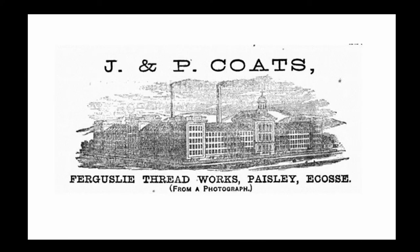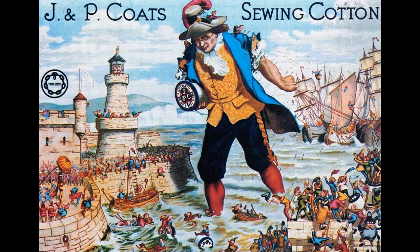The scheme began thanks to the Paisley-based thread manufacturer J&P Coates. At that time Coates was one of the world's largest companies. They had branches across the globe and they were really keen to promote needlework, embroidery, and any kind of stitch textiles because of course that increased their sales of thread.